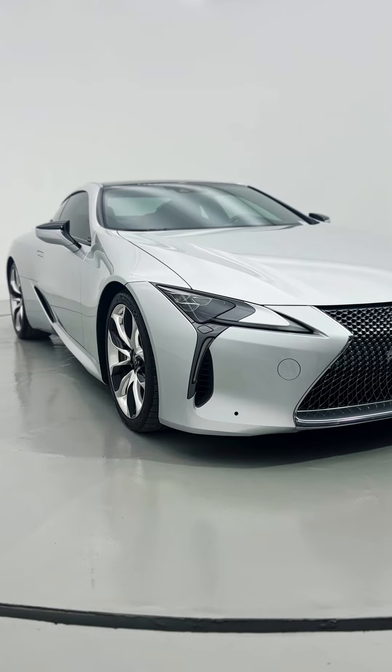At Divisible Cars we have so many options, but this one for sure is one that really stands out. Book a test drive in it today.